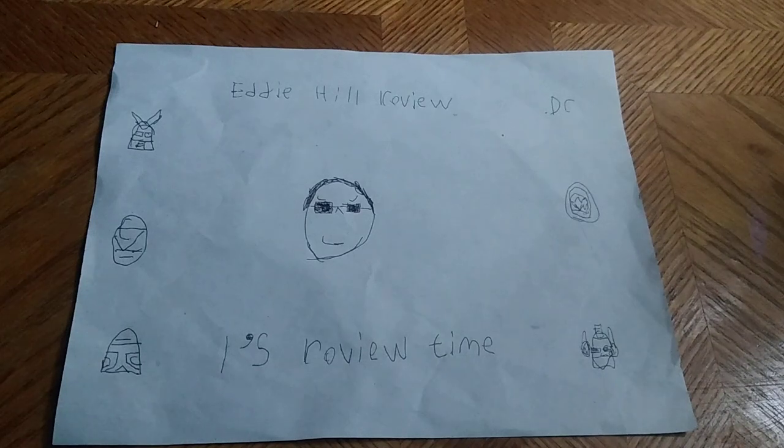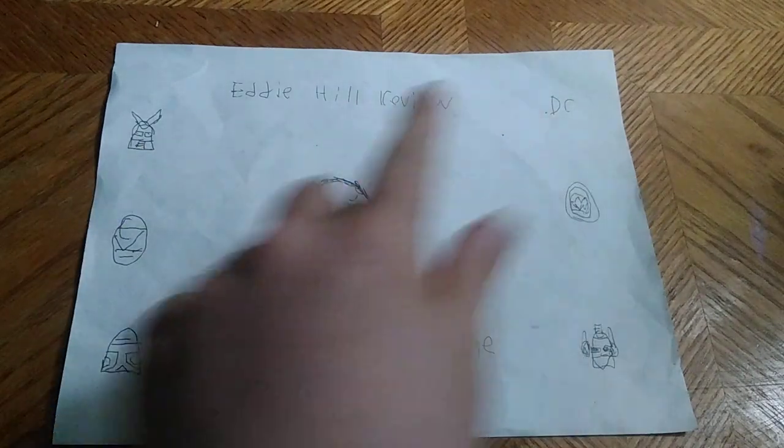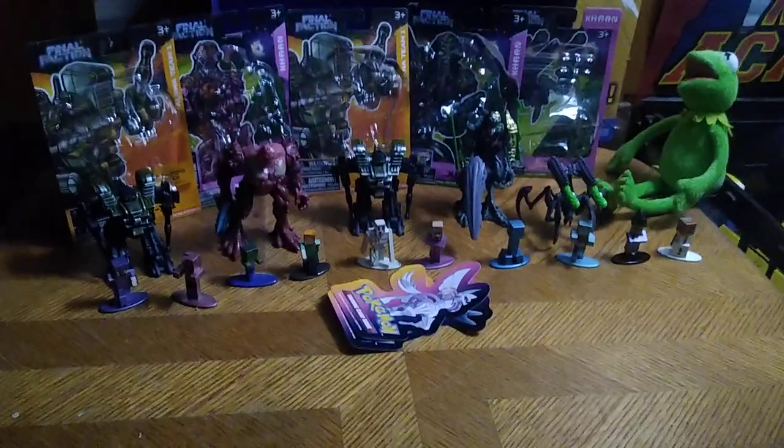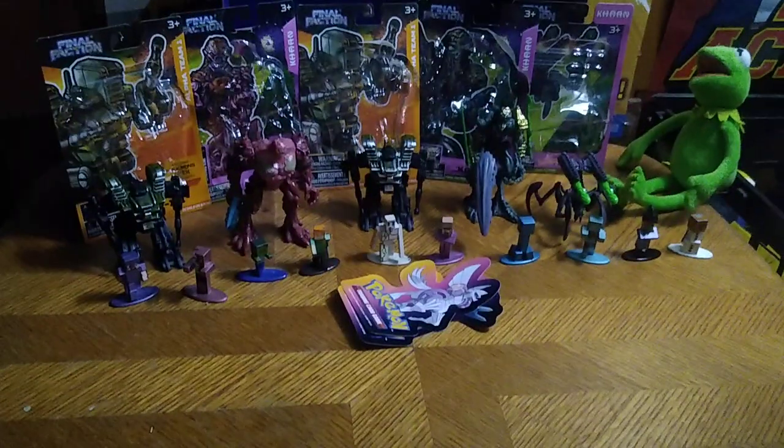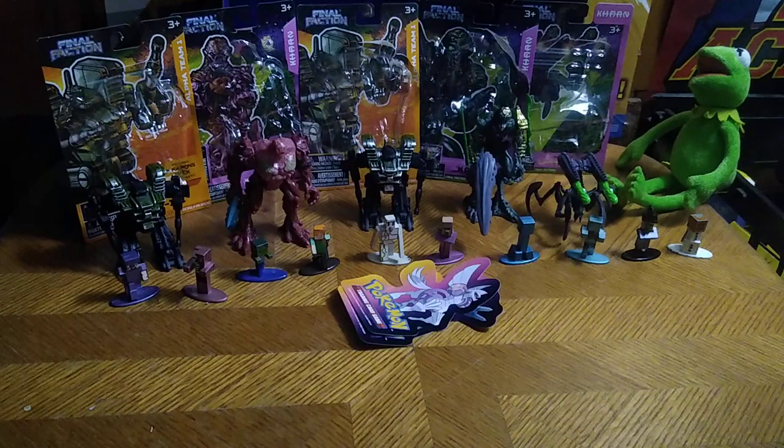Hey, what's up YouTube land? It's your boy Eddie Hill, the White Oak, Pennsylvania toy collector, and it's time for another Eddie Hill review. It's review time, people. Today we got a bunch of figures that are loose. We're going to be reviewing some from my thrift store haul and some that are brand new that I took off the card.